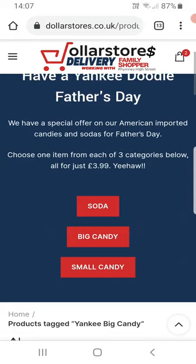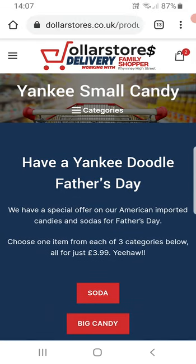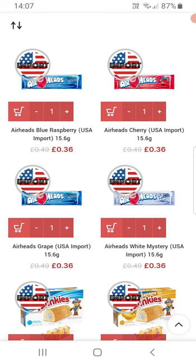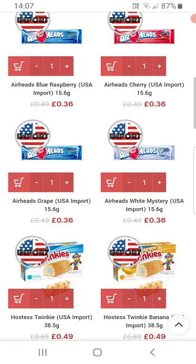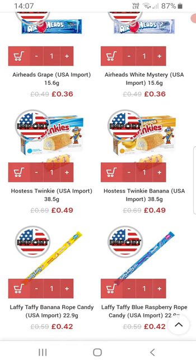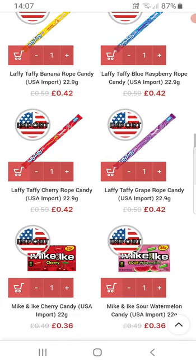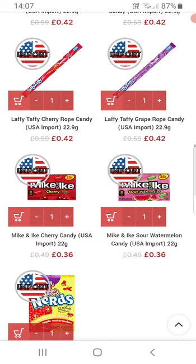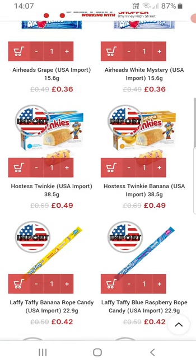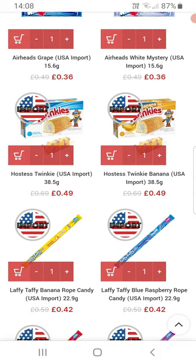So these are the small candies. A-heads are sort of chewy bars. Twinkies are quite famous — you hear them in films. Laffy Taffy, smaller Mike and Ike's, and some Nerds. I'm going to go for some Laffy Taffy — blue raspberry. If I click the trolley, that's going to add it to the basket.